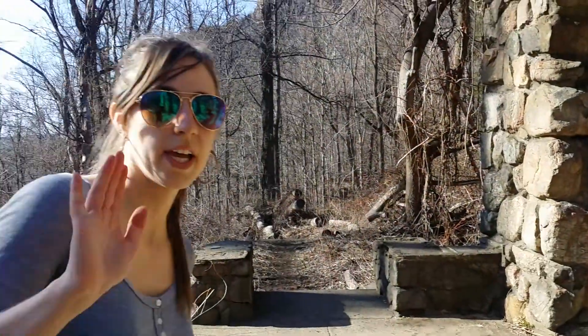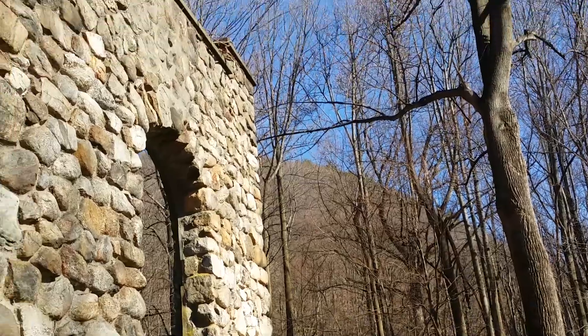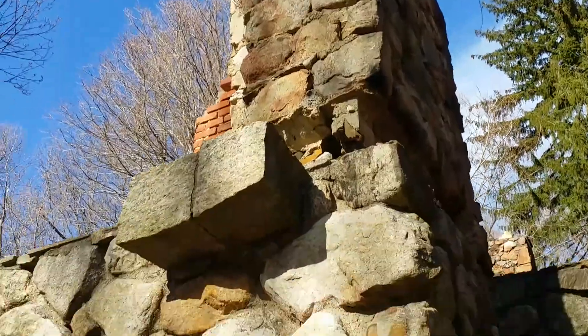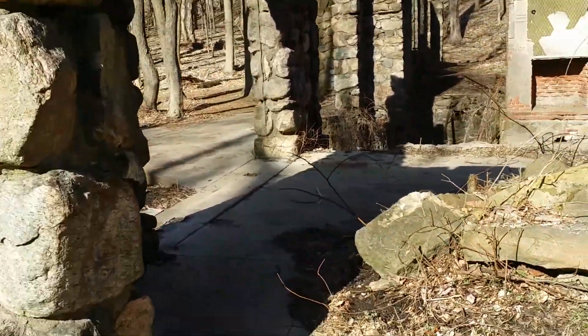This appears to be an old house, very sturdily built. It's got stone, it's got a lot of fireplaces, but there's no roof, and Melissa and I are wondering what happened to the roof.